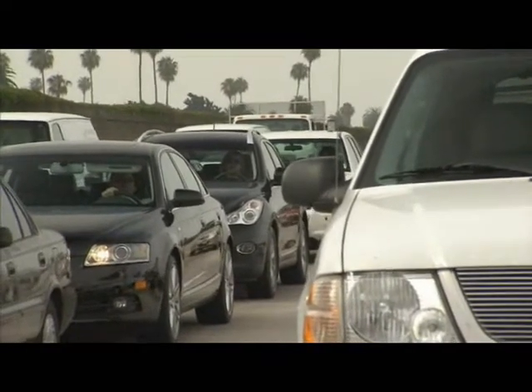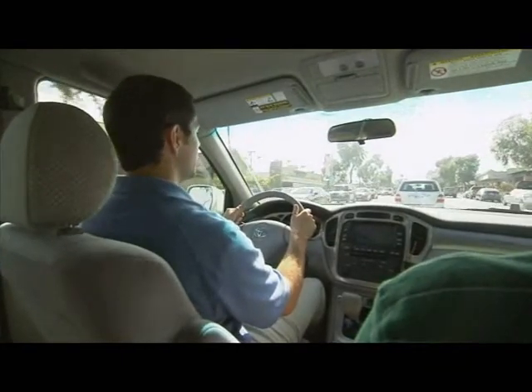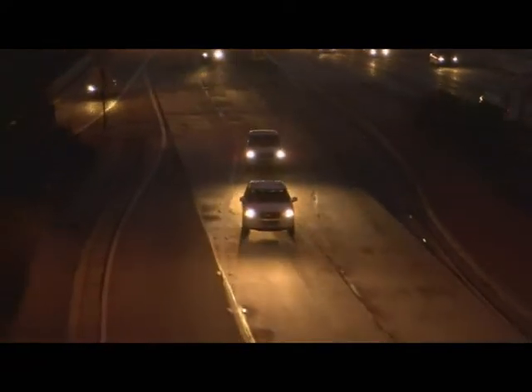We're starting to hit a lot of traffic now — it's rush hour. So this is going to be a lot of city stop-and-go driving from now until the end. It's going to be a long drive.